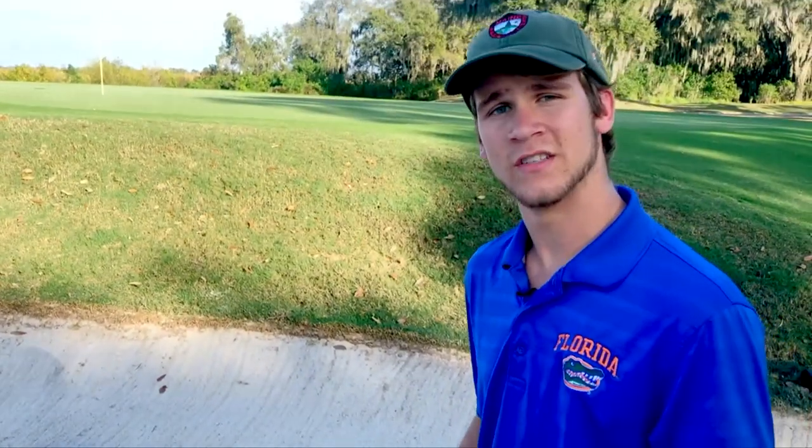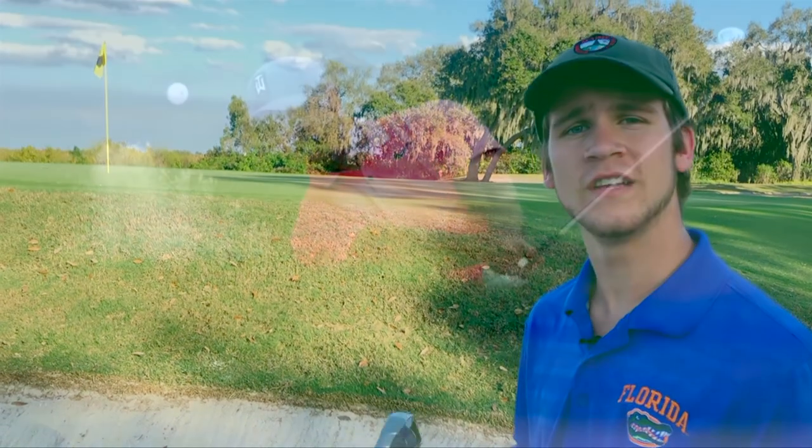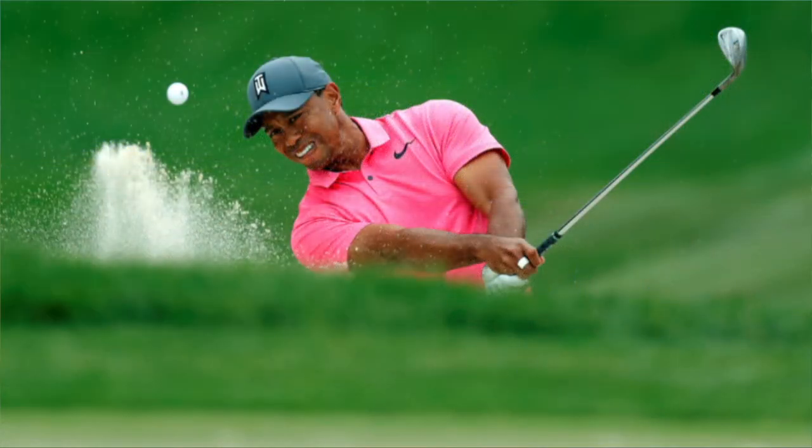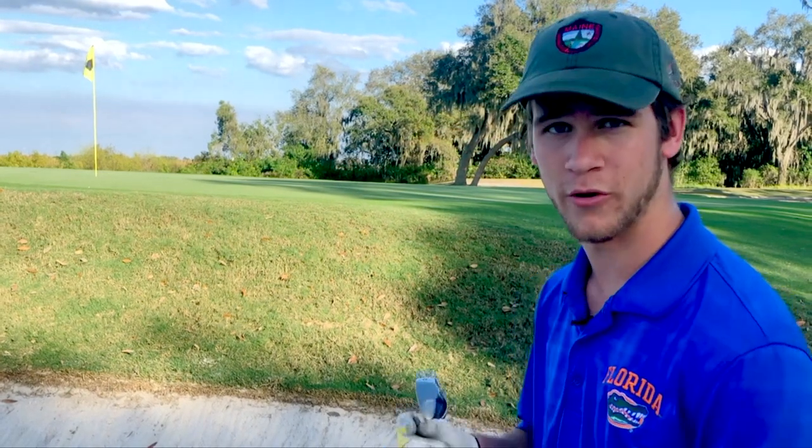Golf can put you in a lot of sticky situations, but the one man I've seen get out of almost any situation is Tiger Woods. At 21 years old he was the youngest player to ever win the Masters. He also has the widest winning margin of 18 strokes and the lowest winning score at 12 under par.